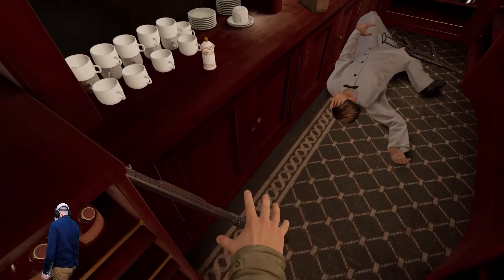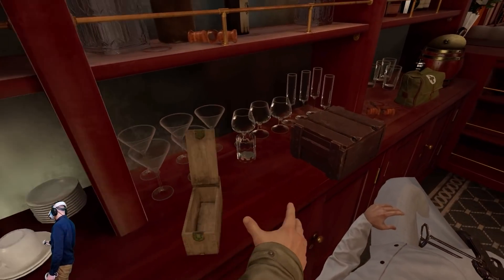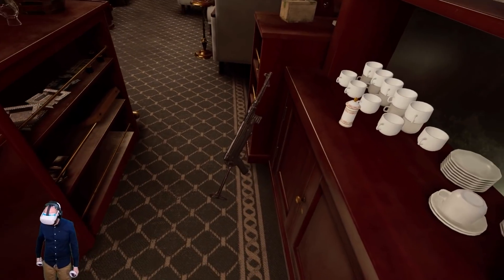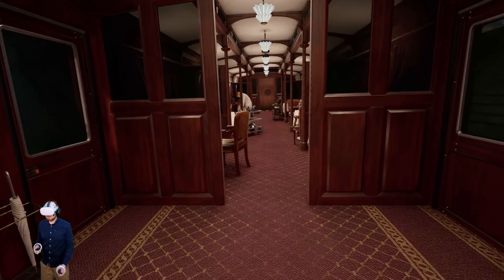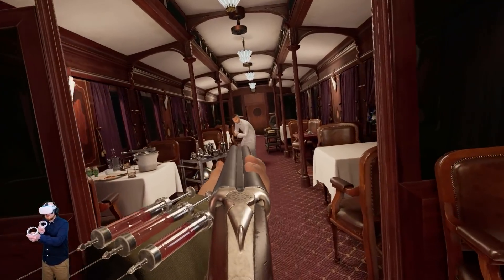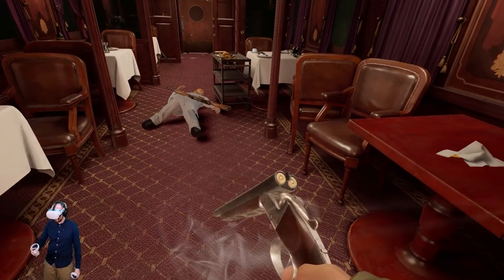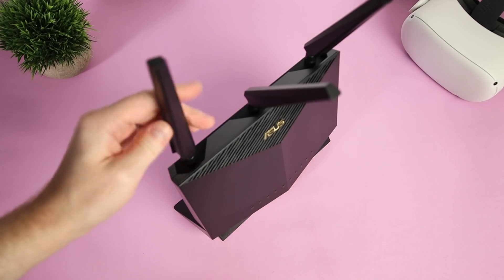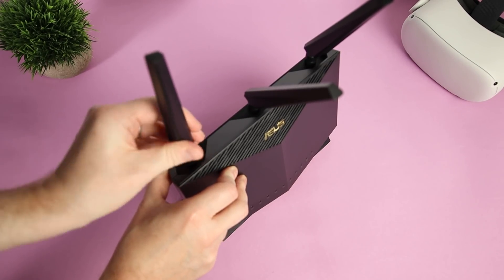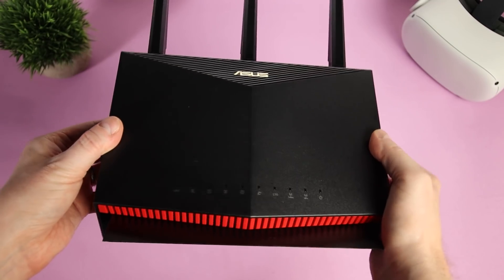Oculus Air Link will launch as an experimental feature on Oculus Quest 2. There's no indication that this will be available on the original Quest at the moment, so Virtual Desktop will still be the best option for original Quest owners. The obvious benefit will be that Oculus Air Link will be a free feature over Virtual Desktop's $20 price tag. Of course, using both Oculus Air Link and Virtual Desktop require a VR-ready gaming PC, a secured good-quality 5GHz Wi-Fi connection to your headset, having your router next to your play space, and having the router hardwired using an Ethernet cable to your PC for the best possible results.